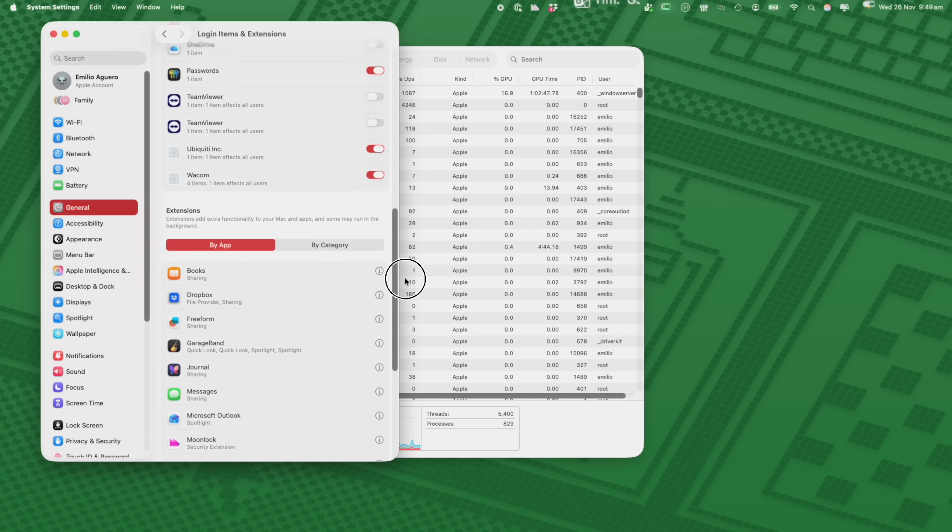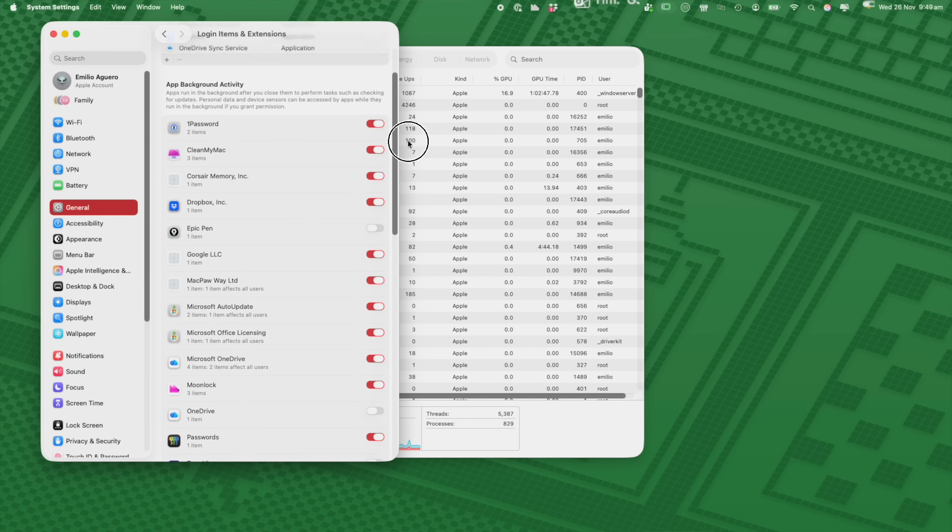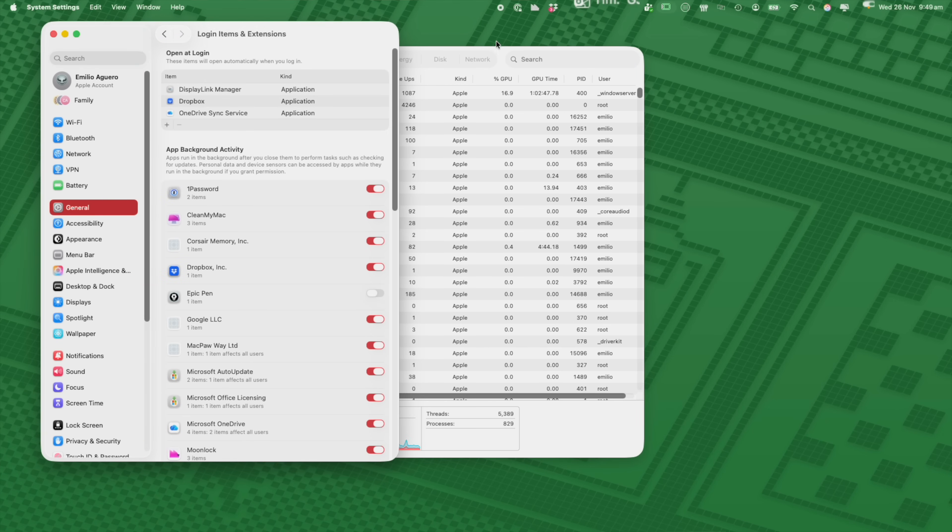The reason Apple and all software makers release updates isn't just to make your life harder — it's because they've identified vulnerabilities and bugs in their code, so they routinely provide updates to make sure your Mac is protected. Go and download updates and keep your Mac up to date as much as you can.